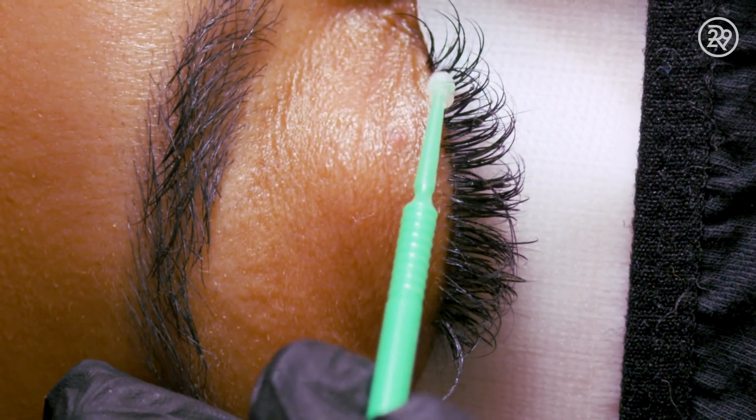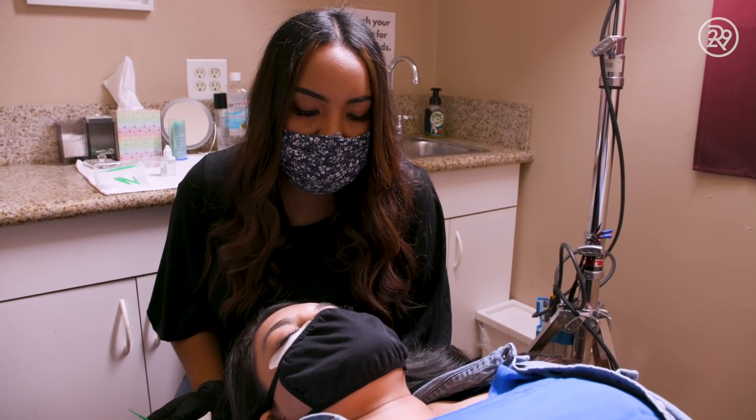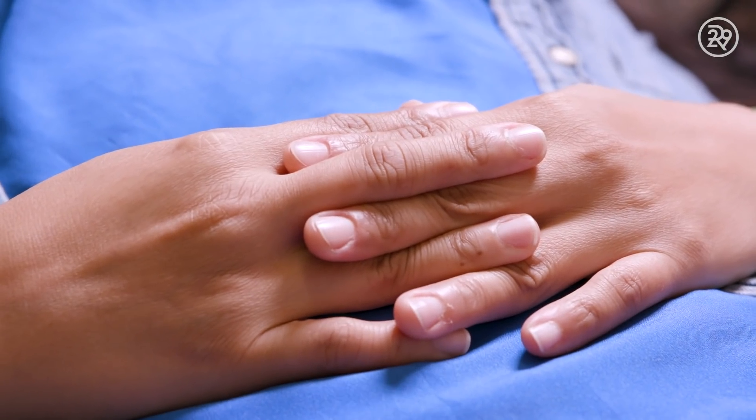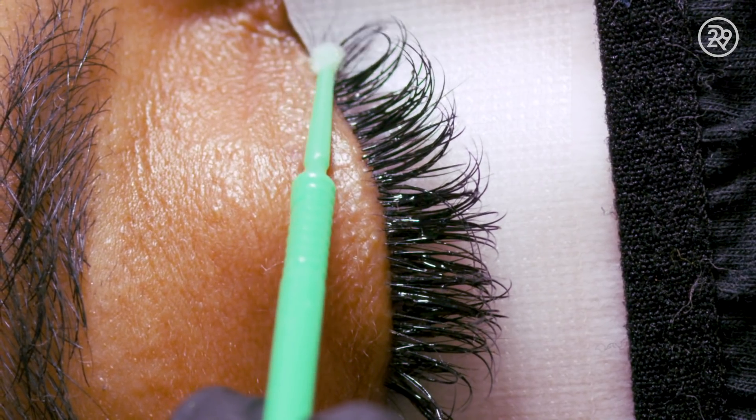I will leave the gel remover on her lashes so it can loosen the bond of the adhesive. We're going to leave it on for about five minutes, so when I return, we'll just have them slide right off. I use the microfiber brushes to slide off the extensions.